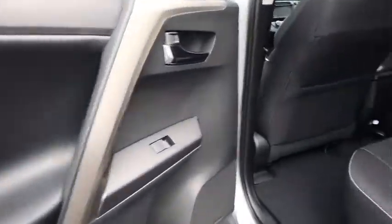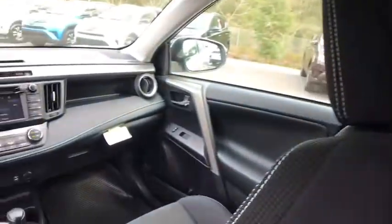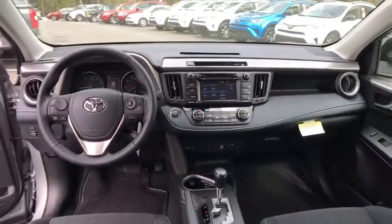Aluminum wheels, four-wheel disc brakes, rear defrost, front wheel drive, climate control, AM-FM stereo radio, MP3 player.